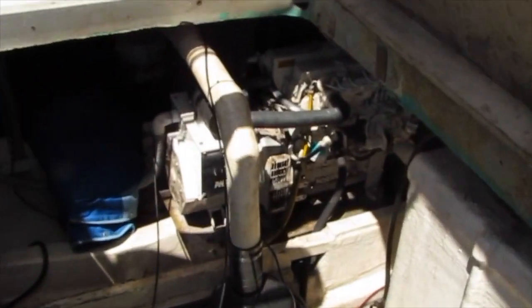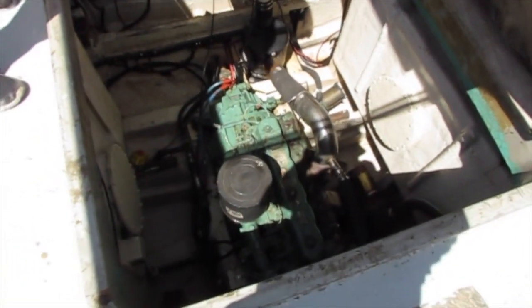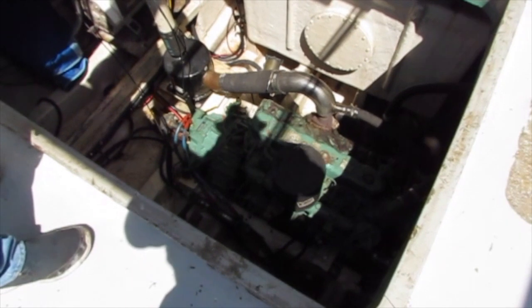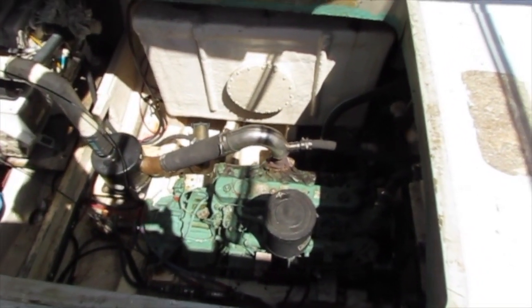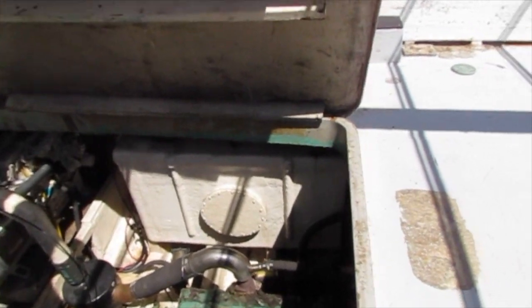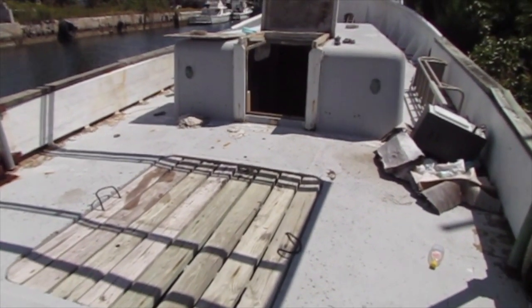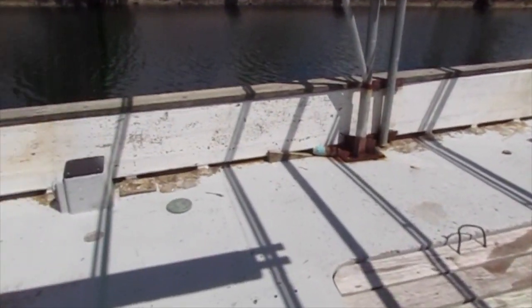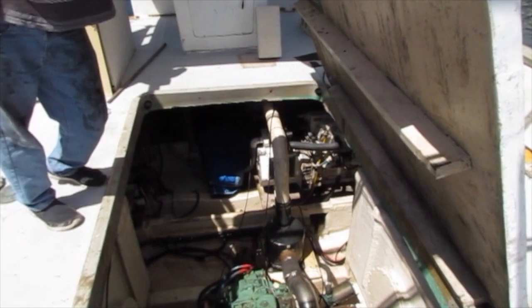Here you've got the 21 kW Isuzu generator that was just recently put in. Some of the things that were just done: new drive shaft, new rudder post, new transmission. The prop was calibrated to the engine, and all the underwater gear was cleaned. The stuffing box — everything's up and running, running beautiful.